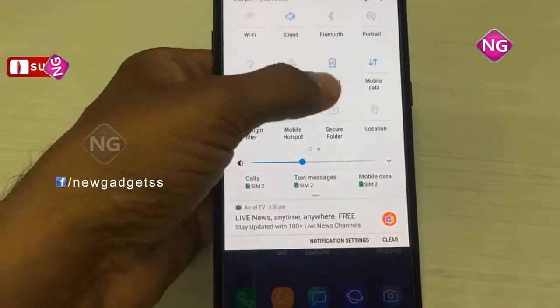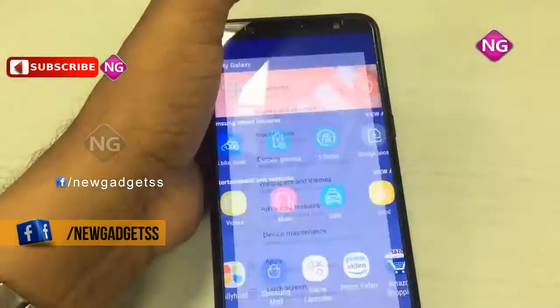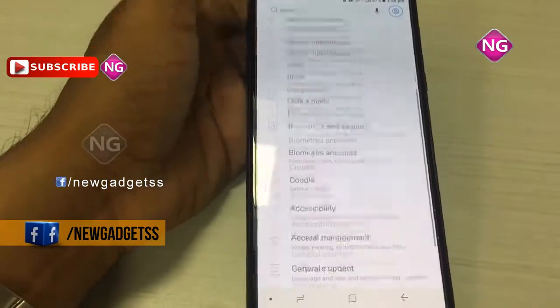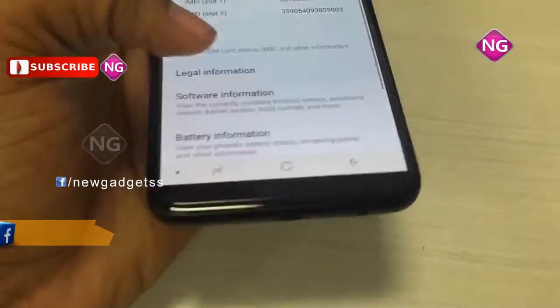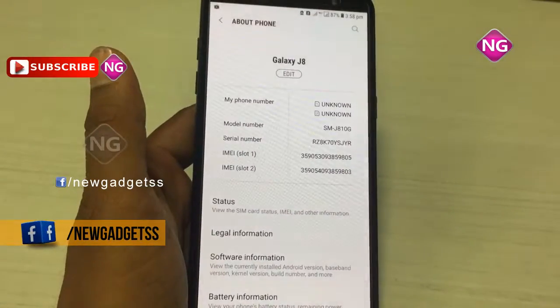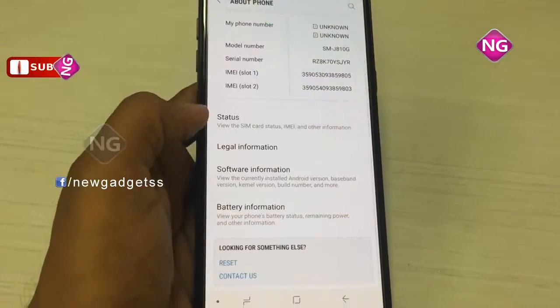Samsung Galaxy J8 runs Android 8.0 and is powered by a 3500mAh battery. Samsung Galaxy J8 is a dual SIM smartphone that accepts nano SIM and nano SIM. Connectivity options include Wi-Fi and GPS.